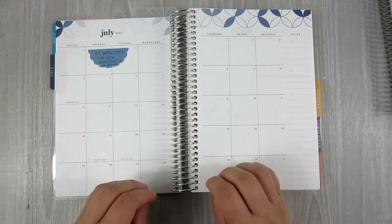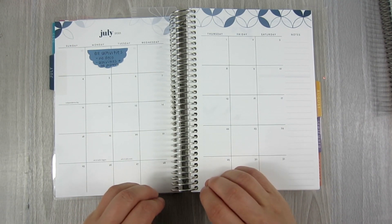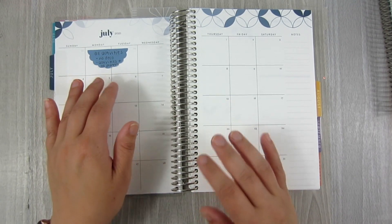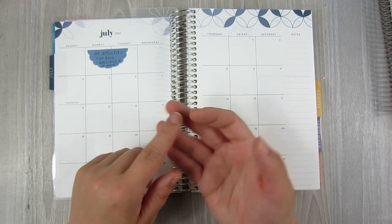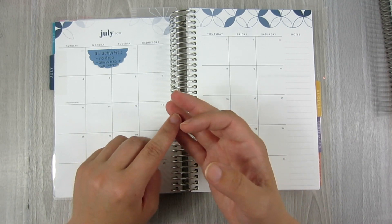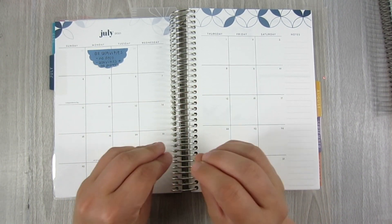I want to put everything on this monthly spread. If this is the planner I'm going to be in every single day, I want everything here — so I'm going to be using pen, maybe a few functional stickers, but mostly written notes with no deco. It will have activities: family activities, sports, art class, whatever extra activities. It'll also show the days I'm filming, content things I need to be doing, like if there's an Erin Condren release I need to be around for. I'm going to combine all of my monthly planners into here.